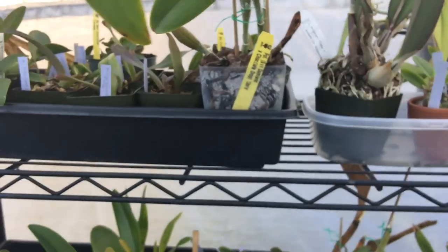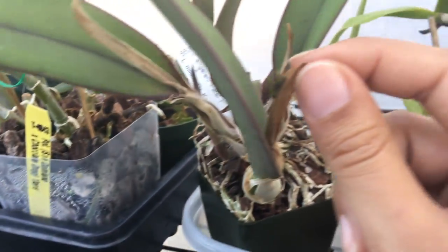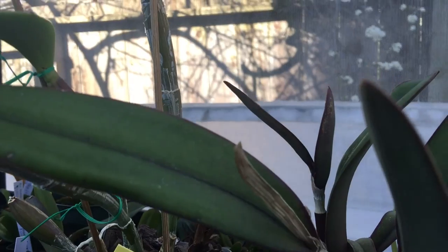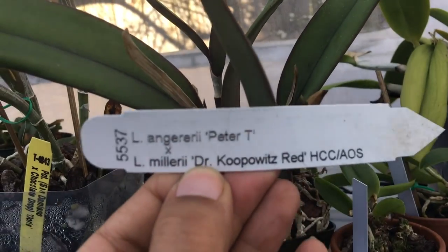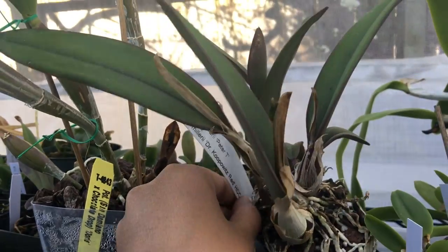Here's another Rupiculus Lelia where the spike is just coming out of the sheath. This one is Angerarii by Milleri from Sunset Valley Orchids. This one hasn't bloomed for me before, so that's going to be exciting.